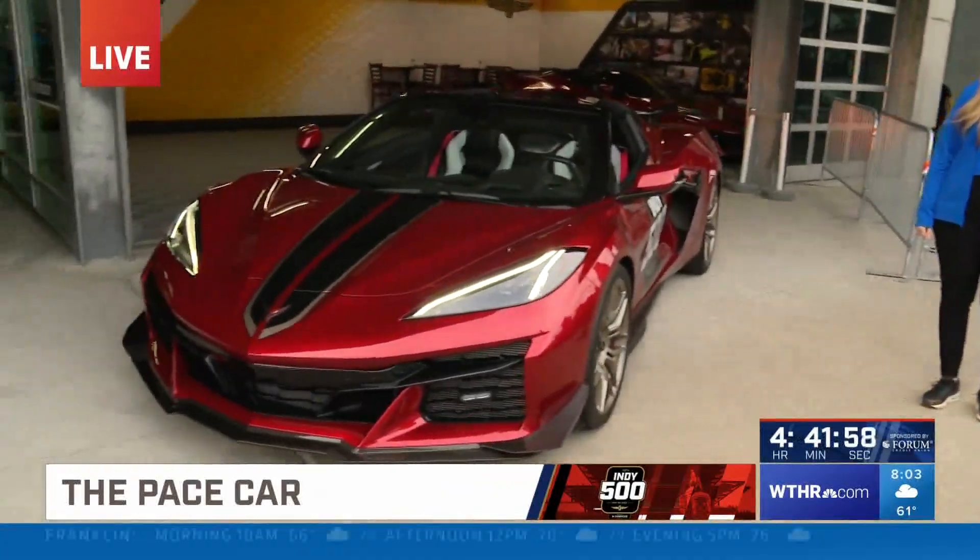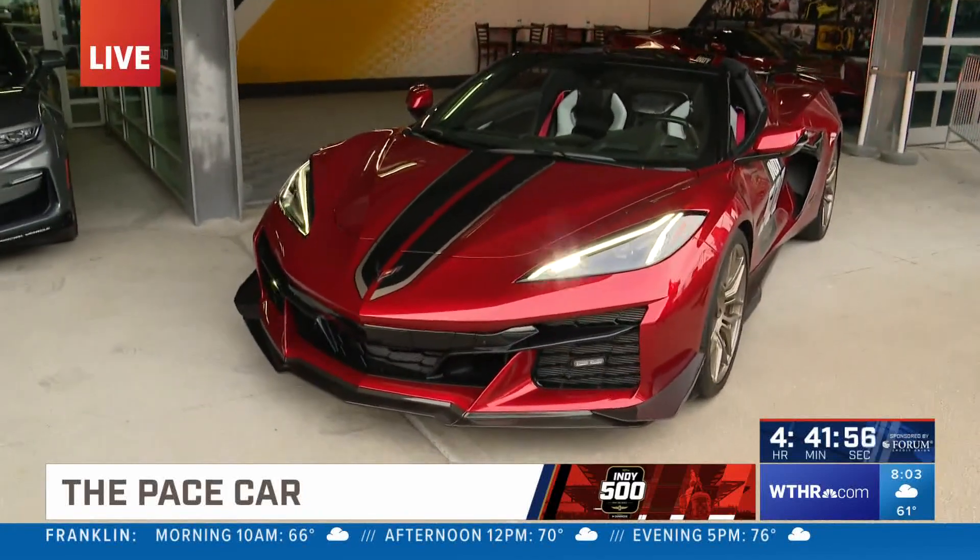This may be the most unique pace car that we've ever had. Alyssa Habas with Chevy Racing. And this thing looks like a cross between the Batmobile and a spacecraft.